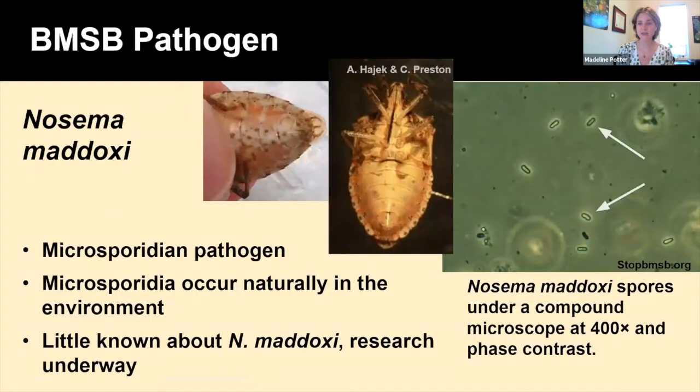Next, a pathogen that has been found to control BMSB is called Nosema maddoxi, a microsporidian pathogen that occurs naturally in the environment. This specific species of microsporidian not only attacks BMSB but other stink bugs as well. Little is known about this species, so there is a lot of research currently underway. One way to tell that a stink bug was infected with this pathogen is by flipping it over — on the bottom of the abdomen you can see dark little spots, a darkening of their cuticle.